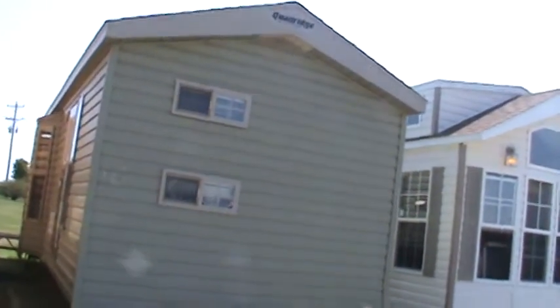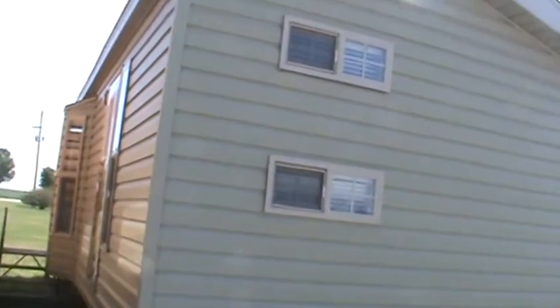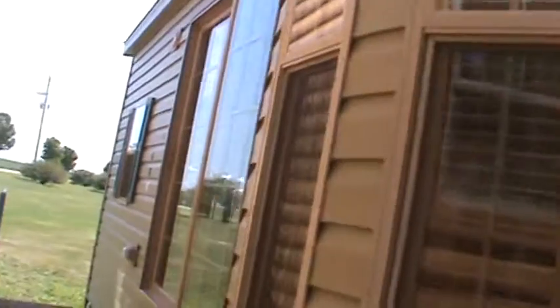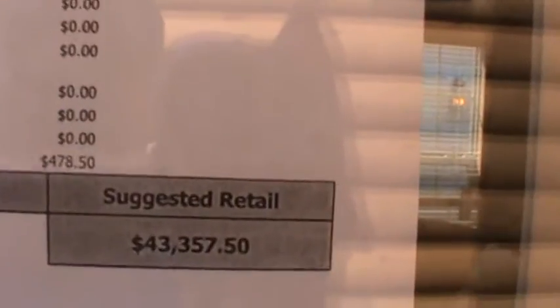It's unit number 10571 and it's one of our best-selling trailers. This one holds a special place in my heart — I've sold dozens of these over the past 15 years. It's a great floor plan that hasn't changed a bit in 15 years, and it just keeps getting better. Suggested retail is $43,357.